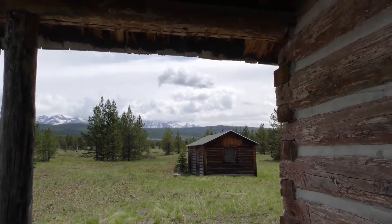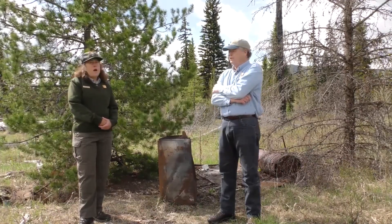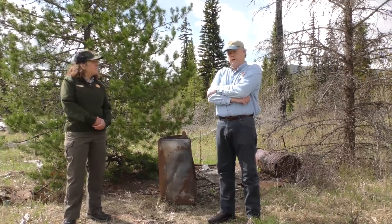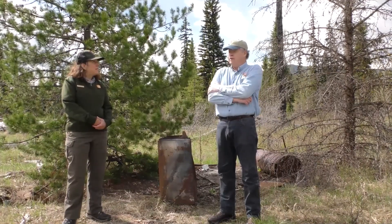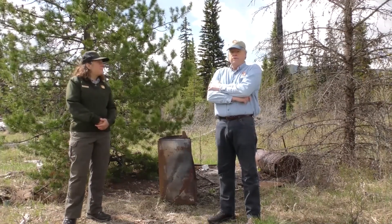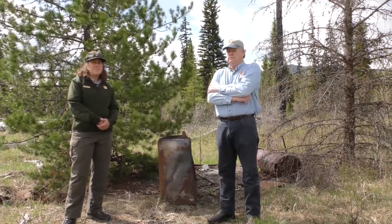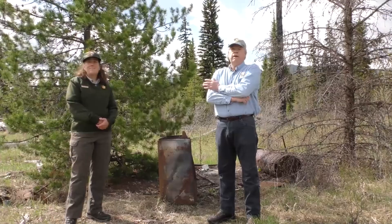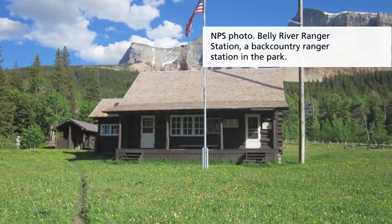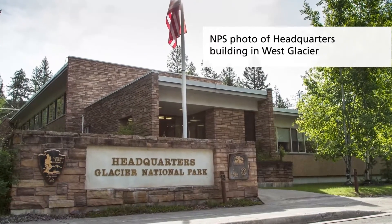We have so many resources to care for. Just here at Glacier National Park, we have over 700 historic structures — all of which require some degree of preservation effort and documentation. Some of them unfortunately are ruins, but for the most part these are structures that are being used — back country ranger cabins, for example, to our historic headquarters building. And it takes time.